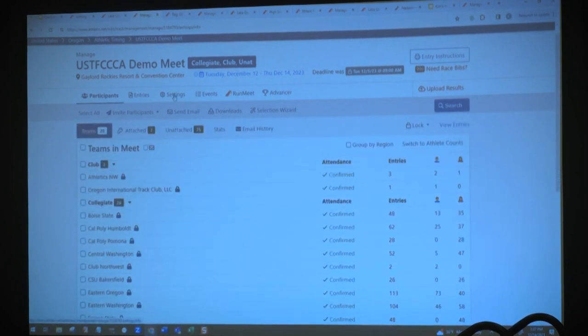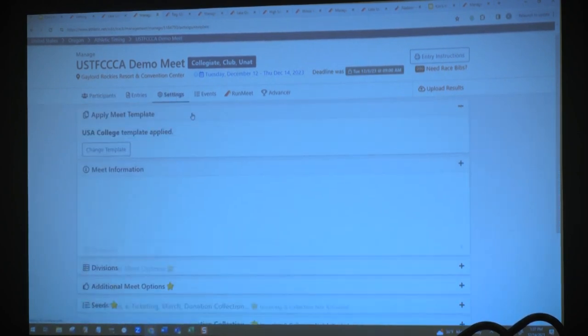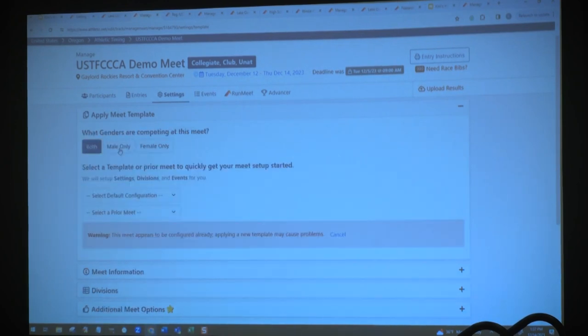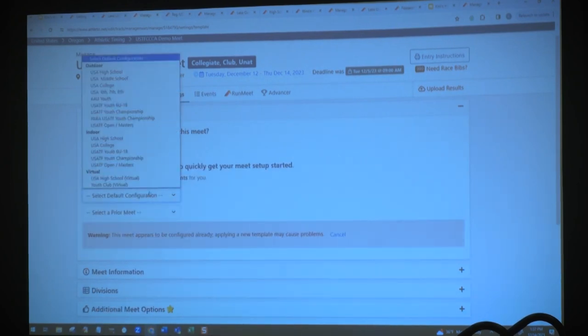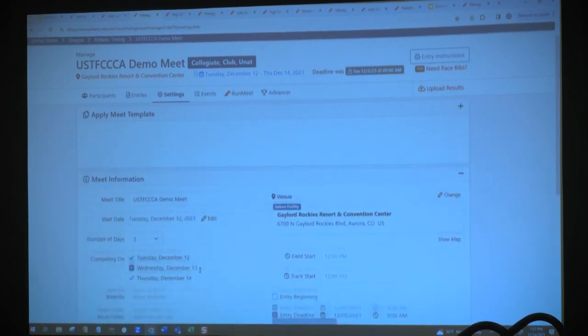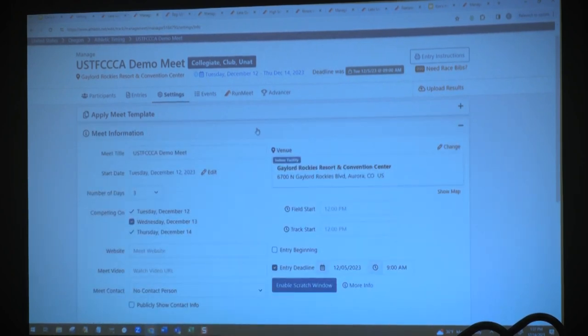We also have a very robust email program built within. Once all of those different teams or unattached athletes are listed on your participants tab, they are your captive audience and you can communicate all of your meet information and any other instructions you'd like to send to them, including attachments, by using this email program that functions very much like a Word document. When you are in the process of setting up your meet, we have the option of choosing a standard USA high school template, which brings in the standard measures and weights for all of your field events.